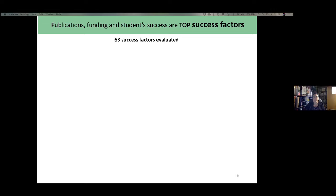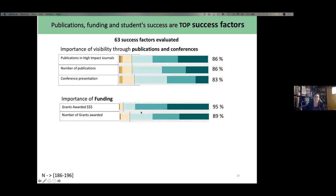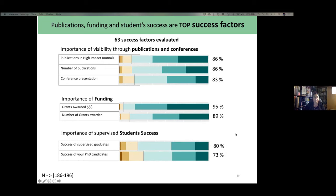As expected, there are classical evaluation factors. Results on top success factors showed that publications, funding, and student success were among the top ones. We evaluated 63 success factors in total. Those related to publications and conferences rated quite high. Funding was the highest, especially the amount of money. Also very important was the success of students supervised. Most of those factors had over 70% approval rate.